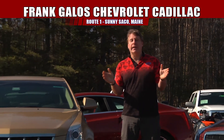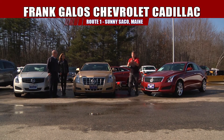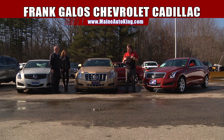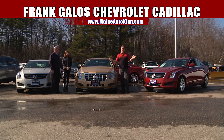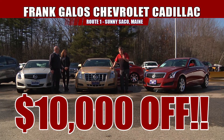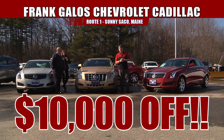It's bargain hour here at Frank Galo's Chevrolet Cadillac. Here are some fantastic deals you won't be able to beat anywhere else. Here are some brand spanking new cars: we have two Cadillac ATSs, which won Motor Trend's Car of the Year, and a Cadillac CTS — all brand spanking new. On these three cars, you get your choice. These cars are loaded — they all have leather, sunroofs, and all the equipment you'd expect out of a Cadillac. The bargain of the day: $10,000 off any one of these three vehicles. Shop that one from here to kingdom come — you won't beat it. This is why we're Maine's master Cadillac dealer, the Maine Auto King.